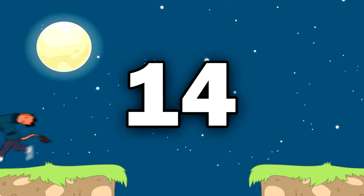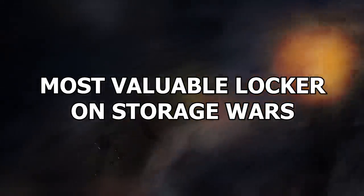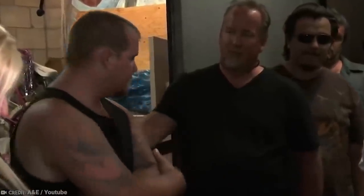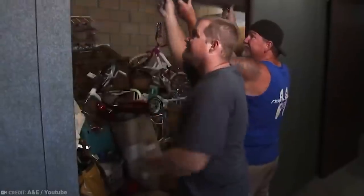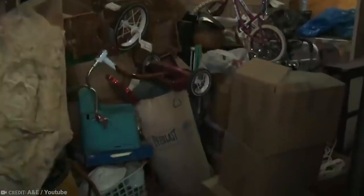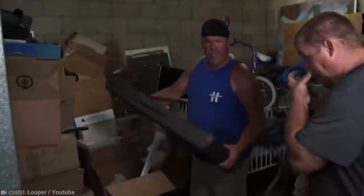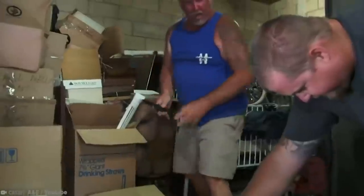Number 14: Most Valuable Locker on Storage Wars. Storage Wars has been a favorite TV show of many, because who doesn't like discovering treasures? There have been some good hauls over its dozen seasons and a few busts as well, but perhaps one of the most valuable lockers ever shown on the show was one that Daryl Sheetz purchased during the season 3 finale in 2012. Daryl spent $3,600 on the locker — that might seem like a lot, but it certainly paid for itself many times over.